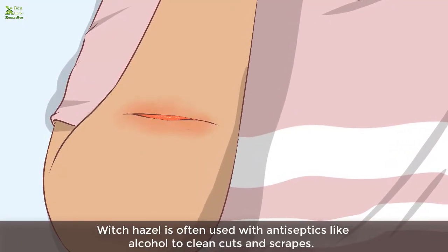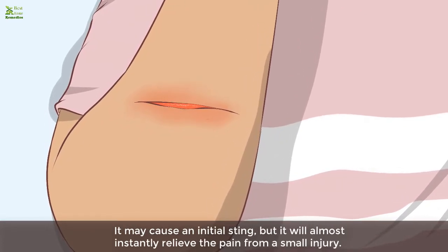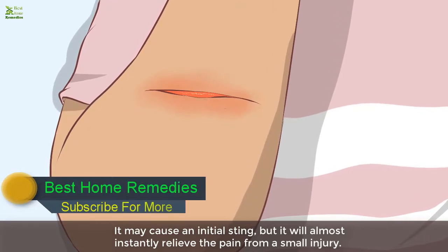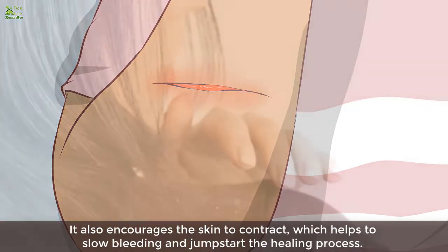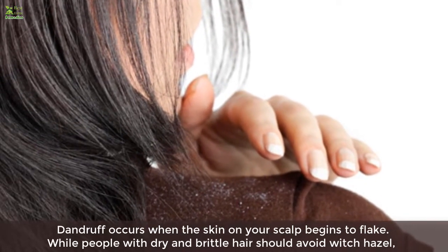Two: it heals cuts and scrapes. Witch hazel is often used with antiseptics like alcohol to clean cuts and scrapes. It may cause an initial sting, but it will almost instantly relieve the pain from a small injury. It also encourages the skin to contract, which helps slow bleeding and jump-start the healing process.